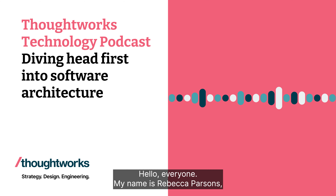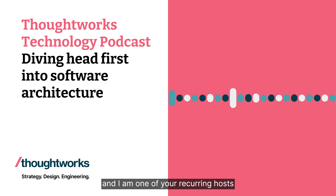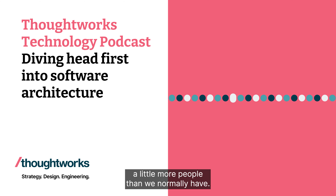Hello, everyone. My name is Rebecca Parsons, and I am one of your recurring hosts for the ThoughtWorks Technology Podcast. And I am joined today by four individuals, a little more people than we normally have.